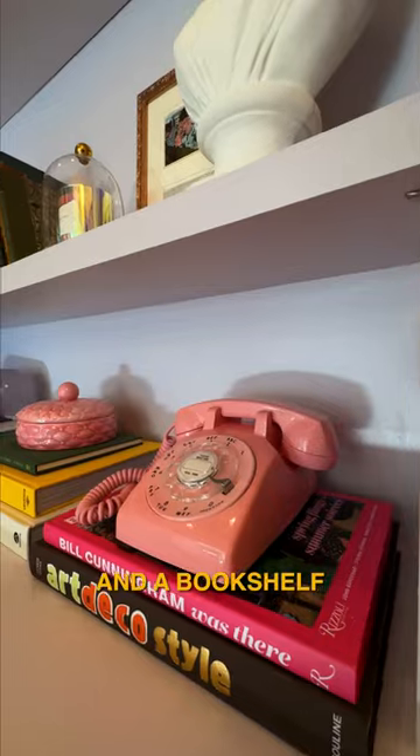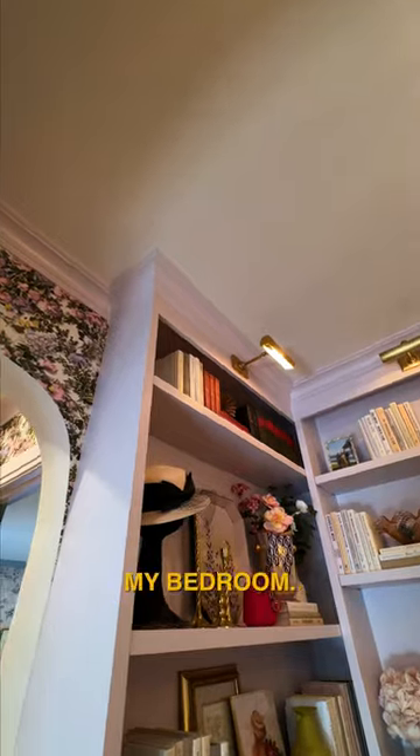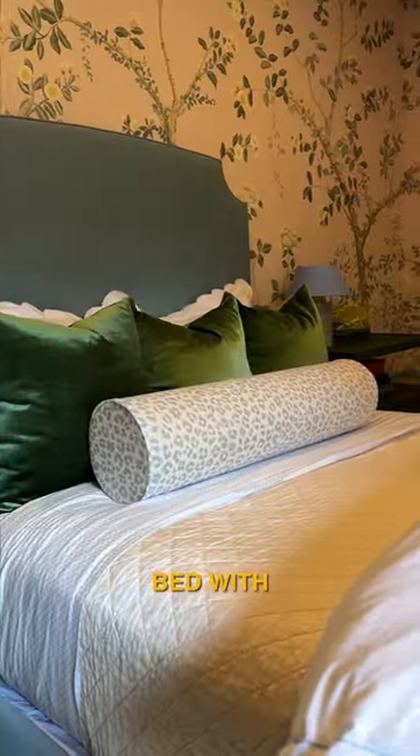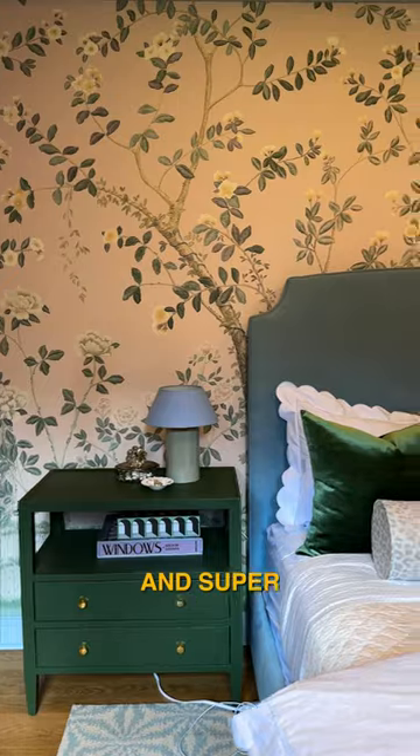You have to have coffee table books and a bookshelf full of all my favorite knickknacks. In my bedroom, bold wallpaper but softer tones. We have my dresser with a self-portrait, a very comfy bed with giant nightstands and super tiny lamps.